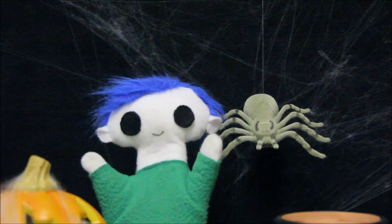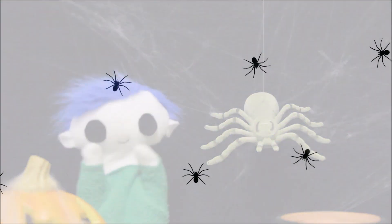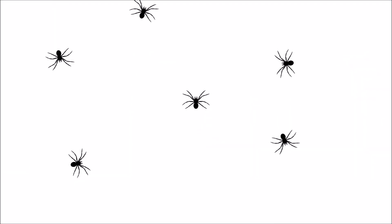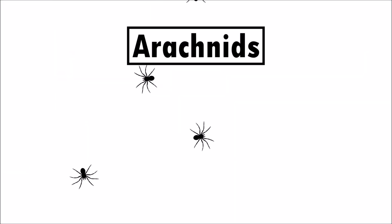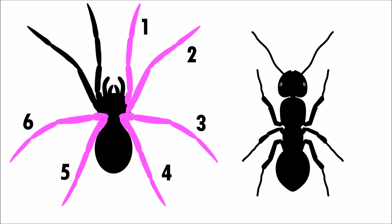Uri, do you want to learn about spiders? Spiders are classified as arachnids. They are different from insects because they have eight legs instead of six!